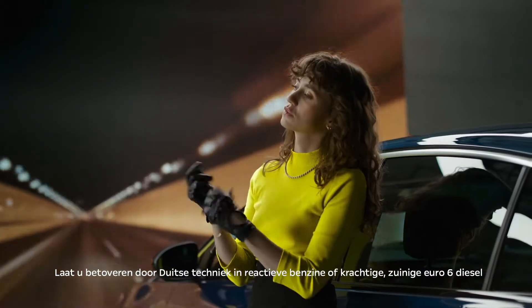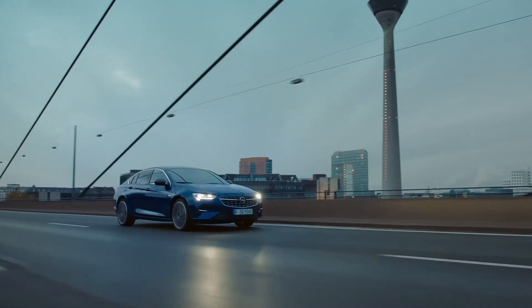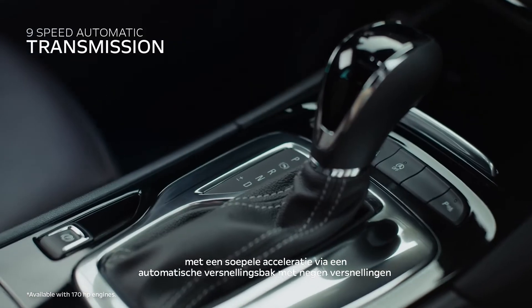Be thrilled by German engineering in responsive petrol or powerful low-emission Euro 6 diesel, with effortless acceleration via 9-speed automatic transmission.